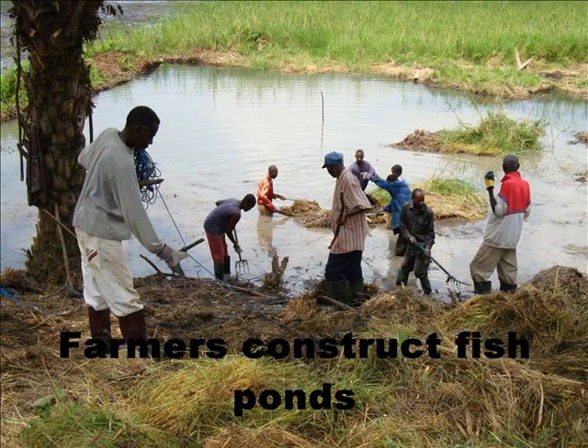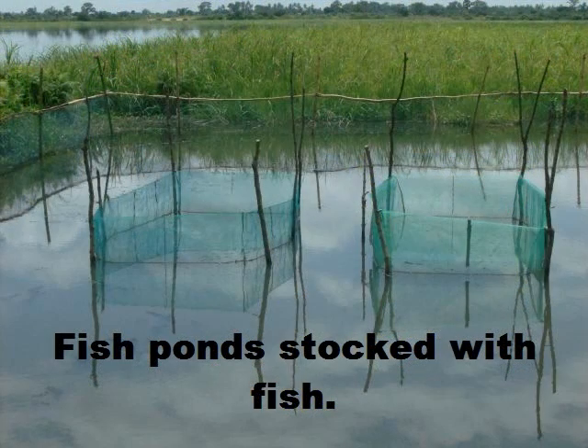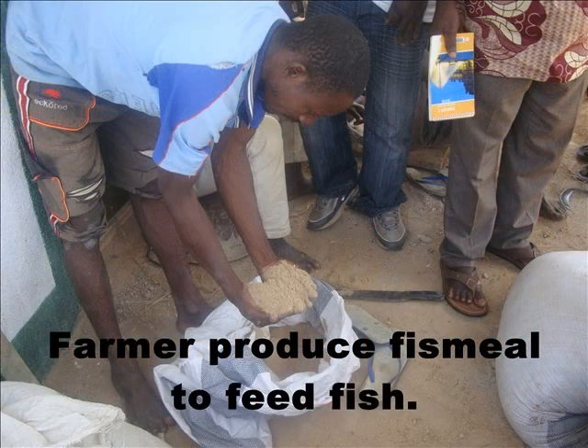The project involved building capacity of the local people to construct fish pens which are connected to their rice fields. The fish pond contains about 3,200 liters of water which are pumped out every week. The farmers are taught how to prepare fish meal using local materials, and this meal is used to feed the fish in the pond.